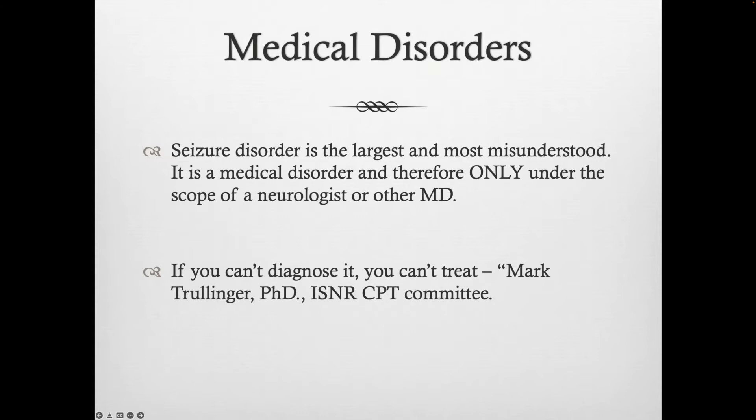With medical disorders, we use seizure disorder a lot because there is so much evidence in the literature about the efficacy of neurofeedback for seizure disorder. So it's easy to neglect our responsibility and get caught up in providing. But this is one of the biggest medical disorders that can only be under the scope of a physician — period, end of story — even though the research says neurofeedback is good for it, and even if you're an expert in neurofeedback and QEEG application for seizure disorder. Unless you have the appropriate licensing, it's just out of scope.